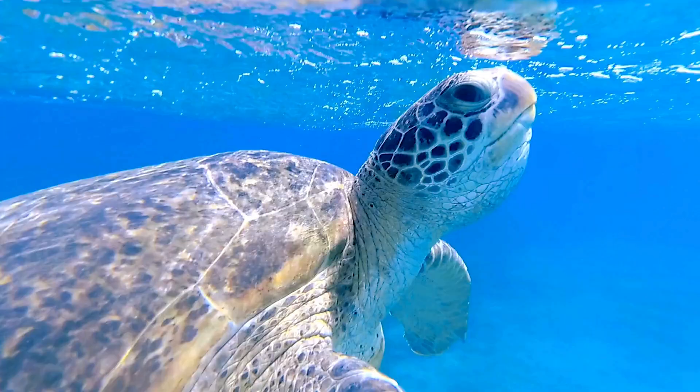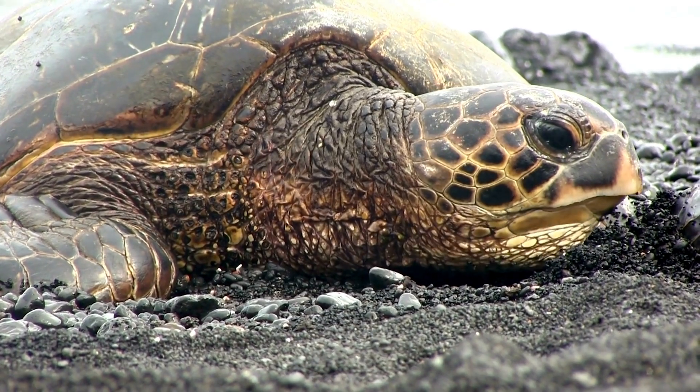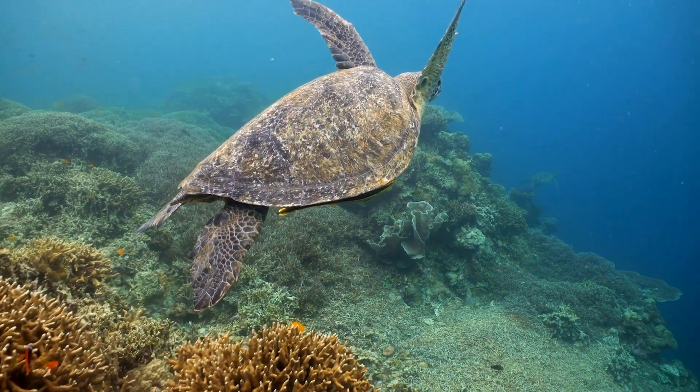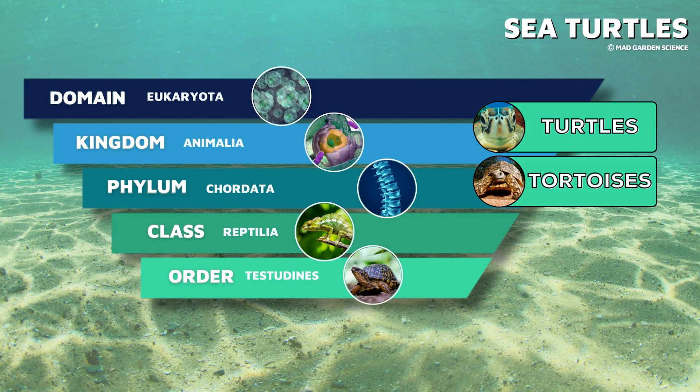Sea turtles are reptiles, which means they require air to breathe and land to lay their eggs. However, the majority of their lives are spent underwater. Sea turtles belong to the order Testudines, which includes all turtles, tortoises, and terrapins.